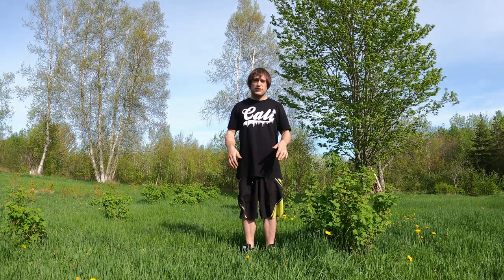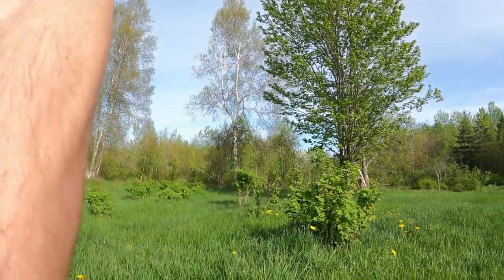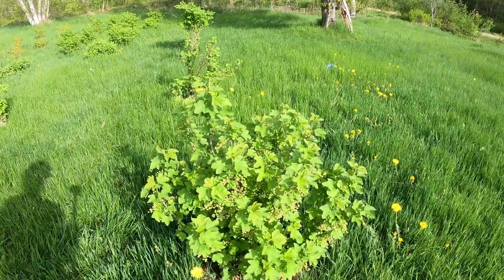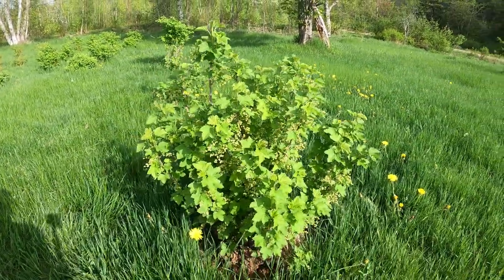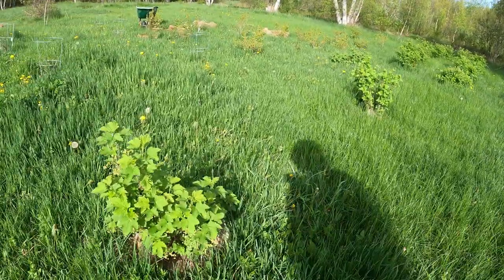What up YouTube, this is your boy Salsation. We're in the garden and I'm gonna show you guys a few things. I have a few trees here — this is a currant bush, a black Titiana, and this is a white currant bush.